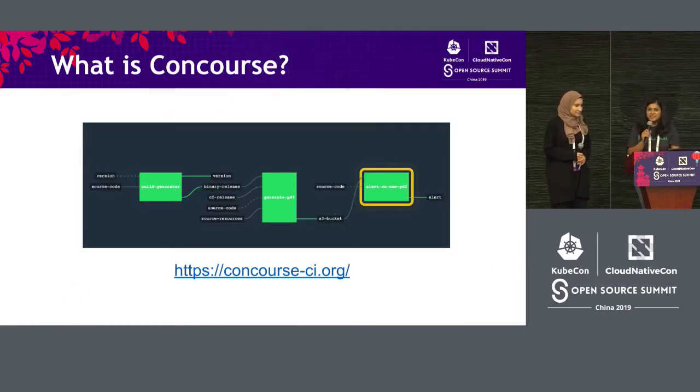A few things before we proceed. What is Concourse? Concourse is an open source tool. It's a way in which you can write tests into different jobs. You can combine them into different jobs and then create a pipeline. You can have different jobs sequenced one after another, and you can have resources, resource types, and inputs and outputs to this job. So it's just a way of having your test suite. It's a pretty cool tool — check it out at concourseci.org. We'll be referencing this frequently through our talk.